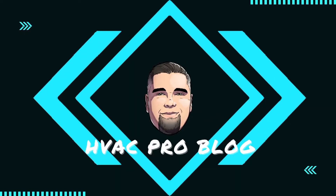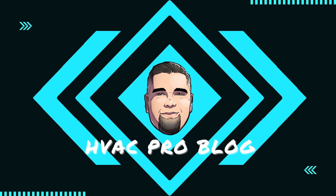An ongoing topic of contention for HVAC contractors — and themselves — is outdoor design temperatures. I really want to talk about why this week. Hi, I'm Chris with HVAC ProBlog.